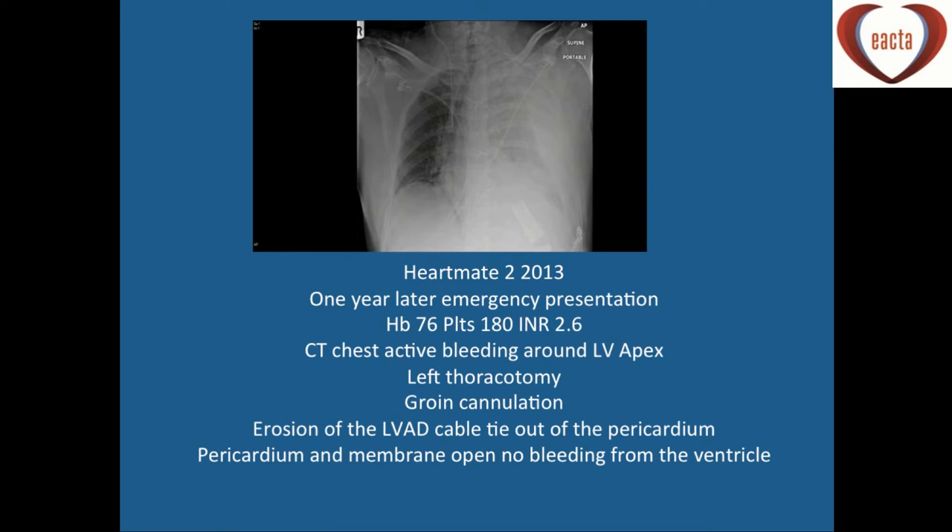Another patient presented a year after HeartMate 2 implant with breathlessness, anaemia, and deranged coagulation — obviously on warfarin. CT chest showed bleeding around the LV apex. He was taken straight to theatre, where there was evidence of erosion around the LVAD cable tie, which they managed to fix.